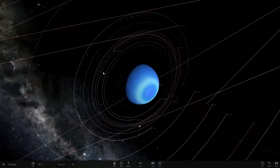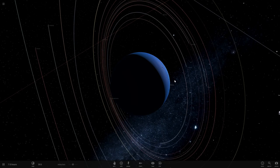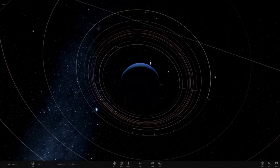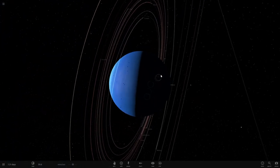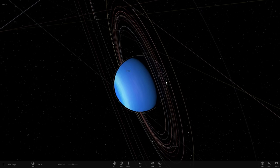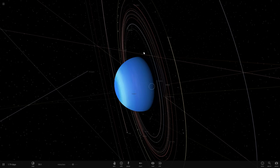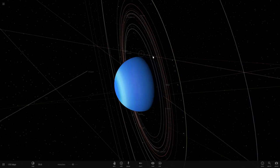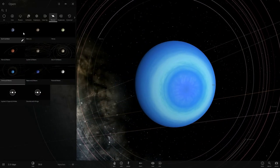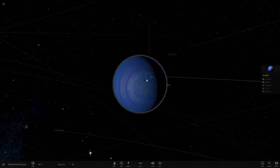It's actually a very compelling theory — it explains the differences in ring composition between Saturn and Neptune and Uranus. At the same time, it also explains why and how rings may form around exoplanets, many of which seem to have unusual rings we still can't account for. However, one thing it doesn't fully explain is why the rings seem to orbit in the same direction as the planet's rotation.